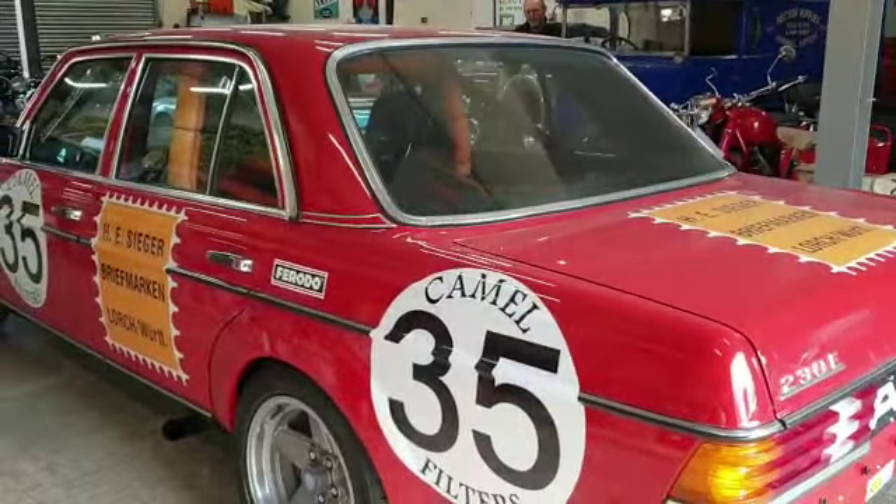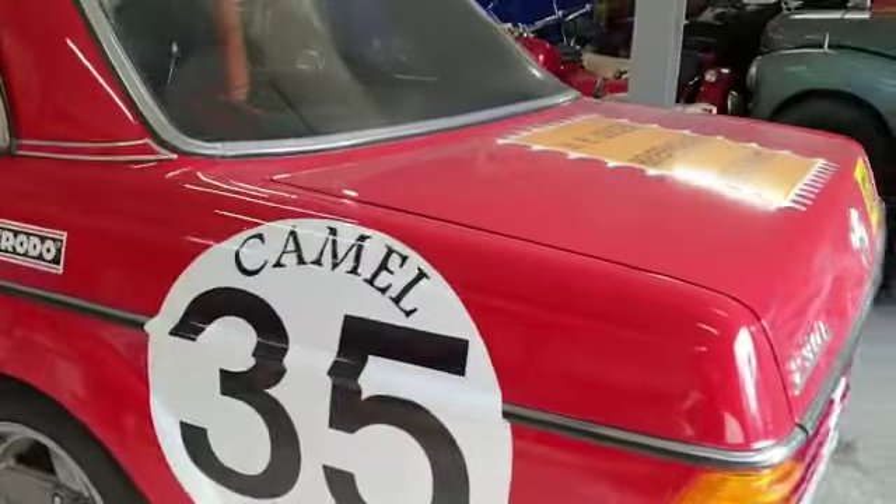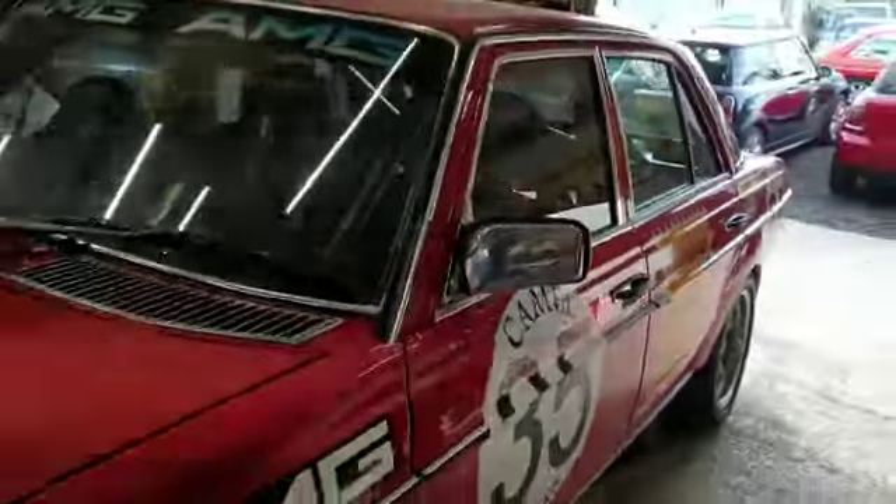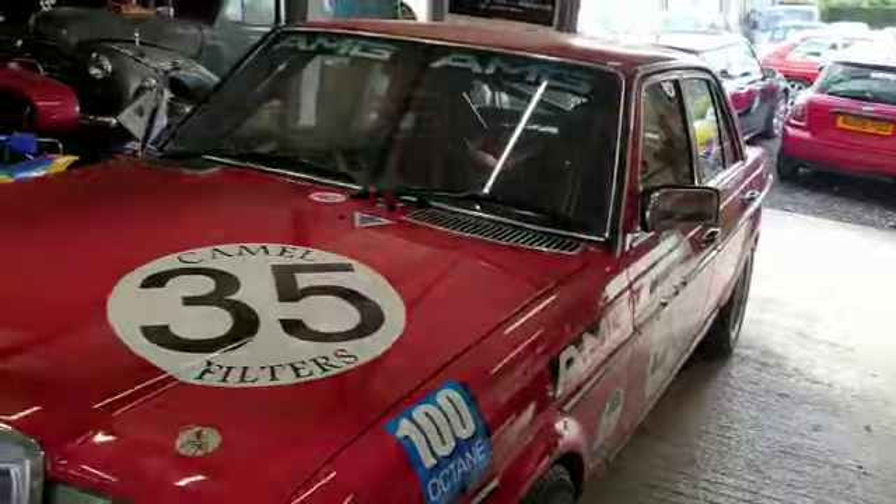I would urge you to come and have a look at it and just appreciate just how good it is. It's very much a car you could purchase blind because it is fantastic everywhere you look — fabulous underneath, proper job, just lovely. Come down and have a little look; a very very special car.